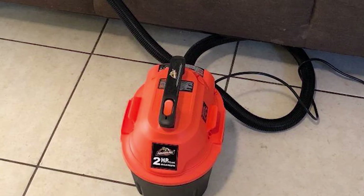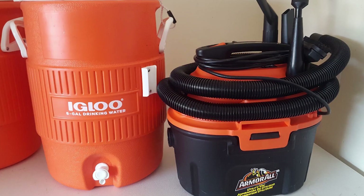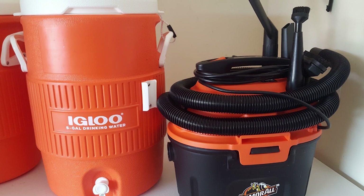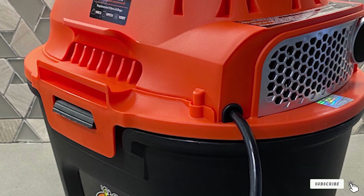It comes with a 10-foot power cord, and since it's just a 2.5-gallon tank, this vacuum is easy to move around while you vacuum your car. Also included is a six-foot hose, which should help minimize the need for an extension cord. Like other shop vacuums, Armor All's has a built-in blower function that can quickly convert the vacuum to a blower.